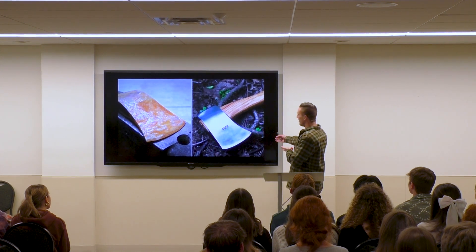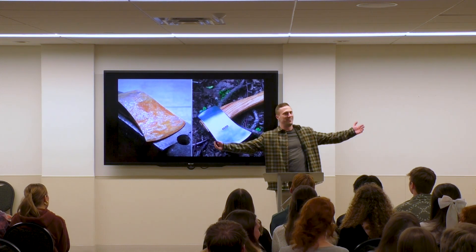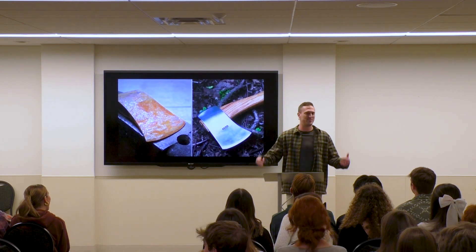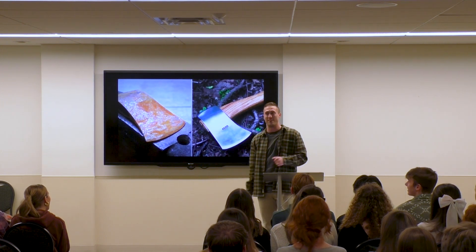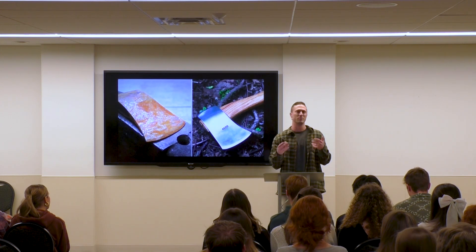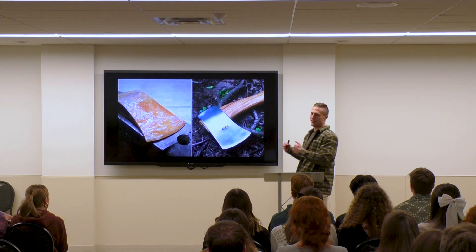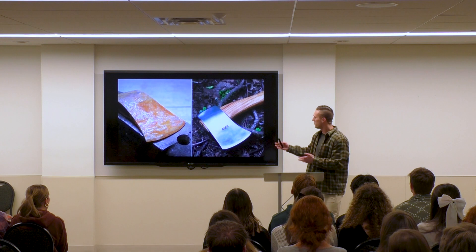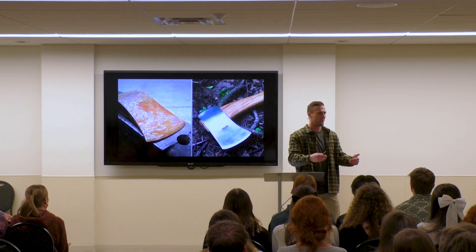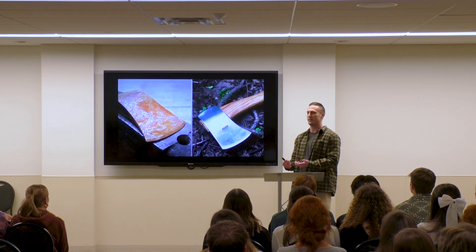And it looks awesome. You watch HGTV — people do this with houses. Pimp My Ride — maybe I dated myself with that reference, but when an exhibit showed up, you knew something was going to be awesome. It was getting restored. We're obsessed with this idea of restoration. And what's really cool about it is whenever they're done — say, with this axe — we're not really impressed with the axe. We're really impressed with the restorer, the person who took the thing that was broken and made it new again.